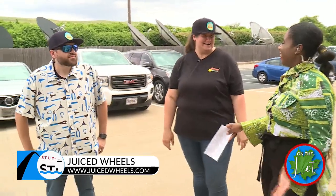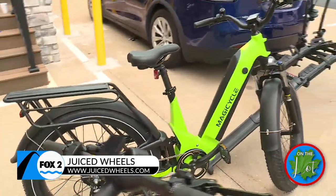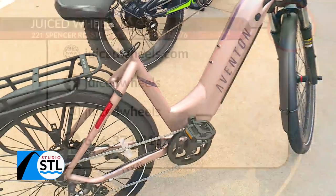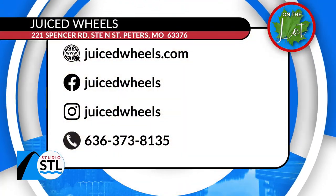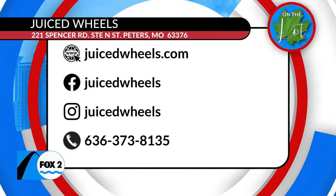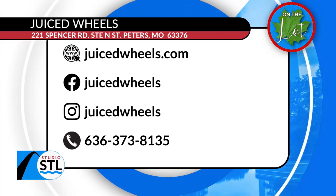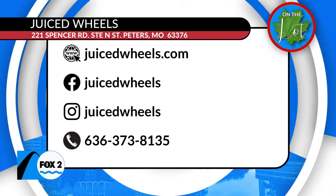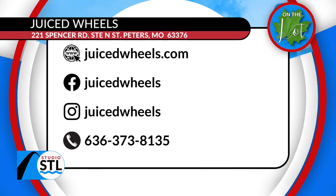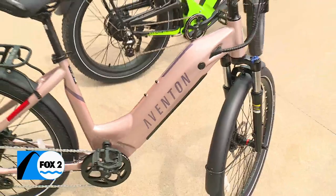Thanks so much for joining us! If you want to try out these juiced-up wheels, e-bikes are right here in our community, giving you one sweet ride. You can check out the guided tours or think about investing in your own e-bike — and the super sweet SENA helmets too. Make sure you have access to all of this information on our website at studiostl.tv.